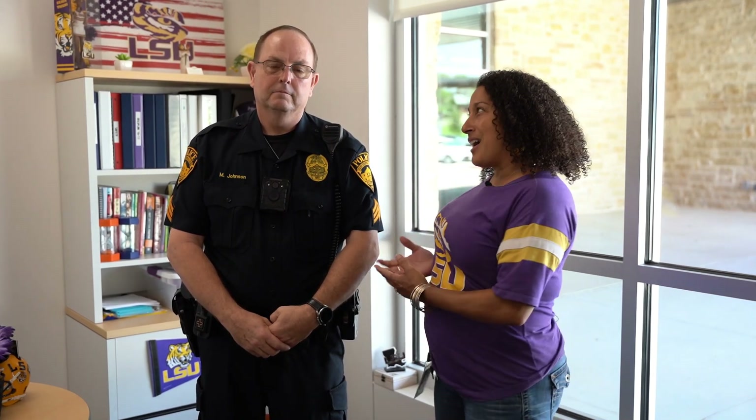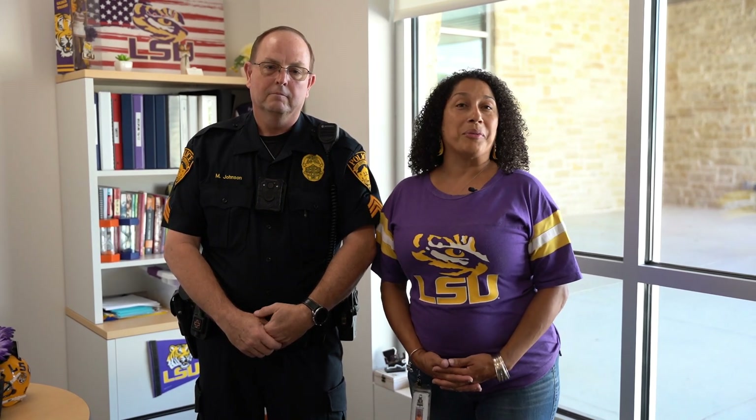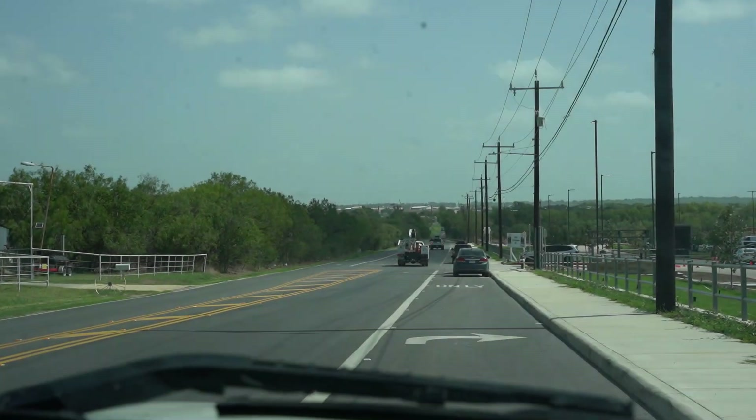Hi, I am Mary Steen, assistant principal here at Honor Elementary, and I have the great honor of introducing Officer Johnson, who will be assisting me today in our procedures for arrival and dismissal for this school year.